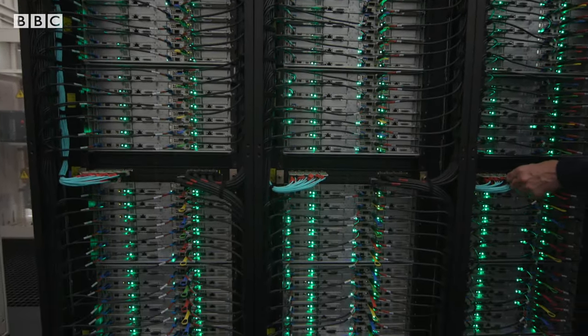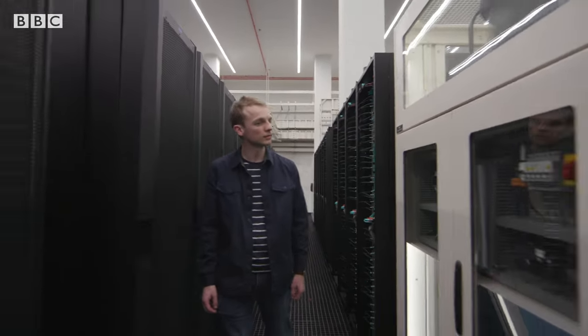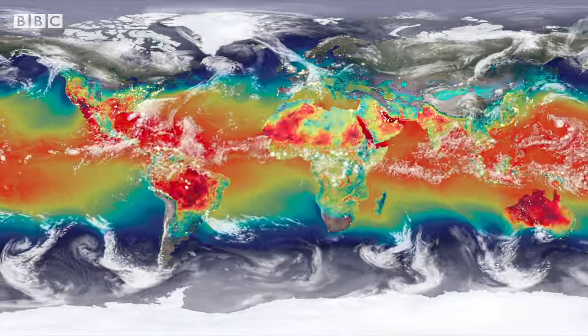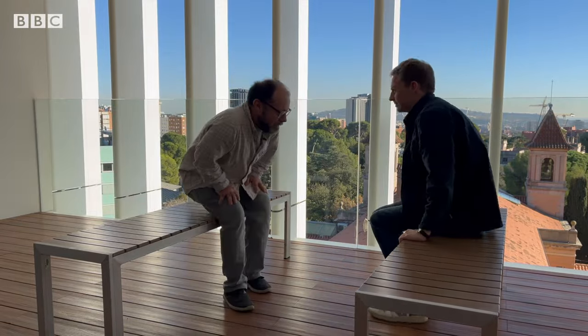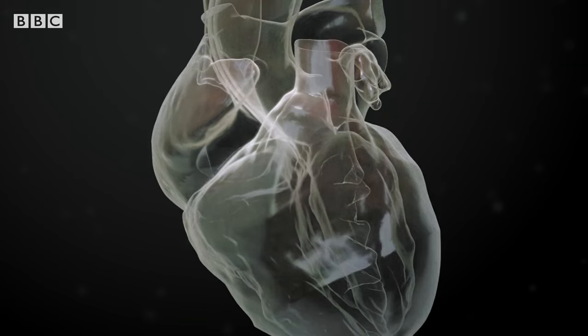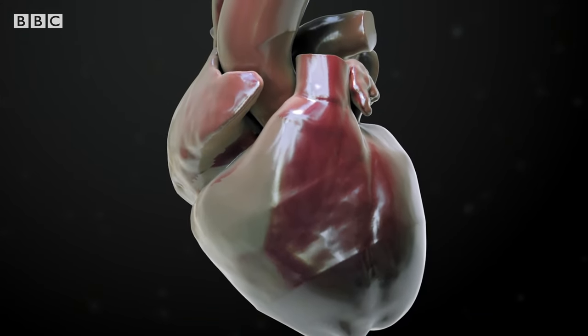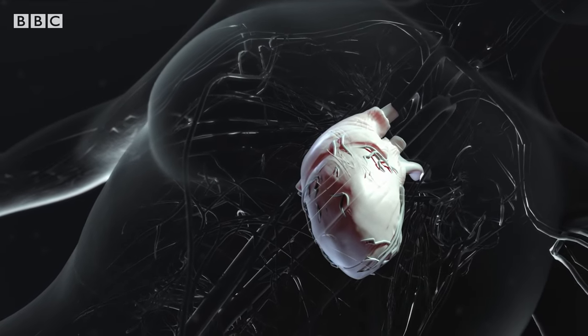The supercomputer is able to contribute to research in many different fields at the same time, from engineering to predicting climate change. But researchers here are also using it to study the human body and do medical tests virtually. Today we can model a beating heart — the physiology, the mechanical contraction of the tissue, of the muscle, and also the fluid, the blood mechanics inside the ventricles and atria and vessels. And if you peel back the skin of the virtual heart, it's basically lots of numbers and maths and calculations.